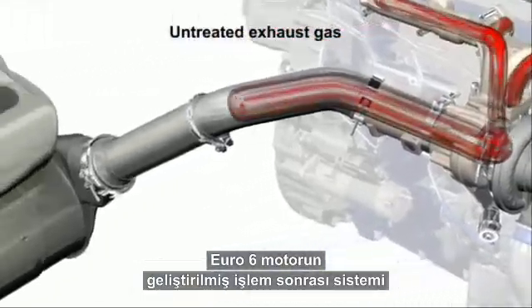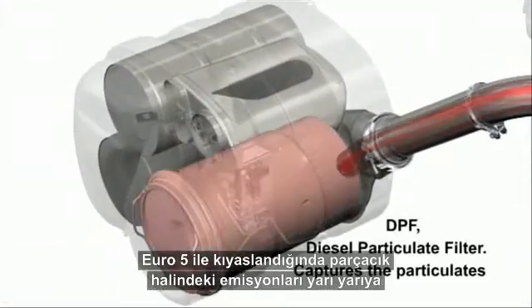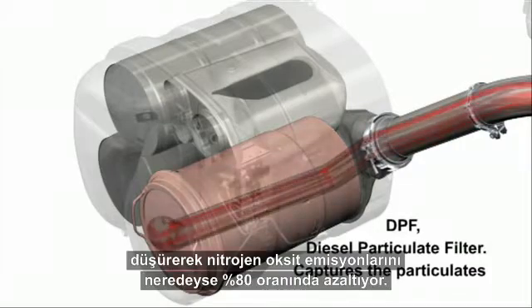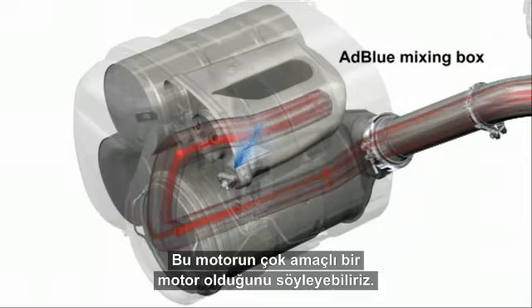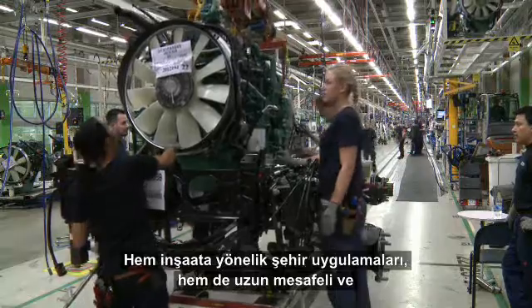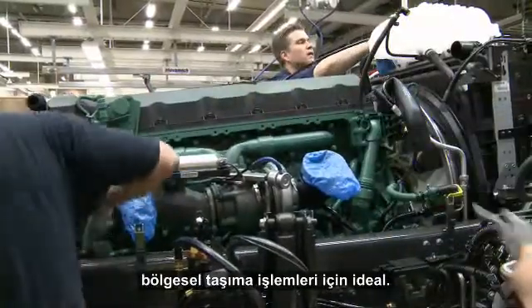The Euro 6 engine's enhanced after-treatment system cuts particulate emissions in half and lowers nitrogen oxide emissions by almost 80% compared to Euro 5. This engine — we can say multi-purpose engine — it's good for both city application, for construction, and also in long and regional haul.